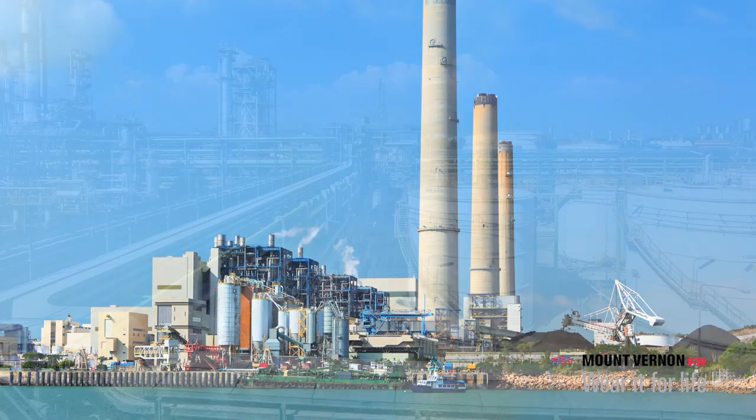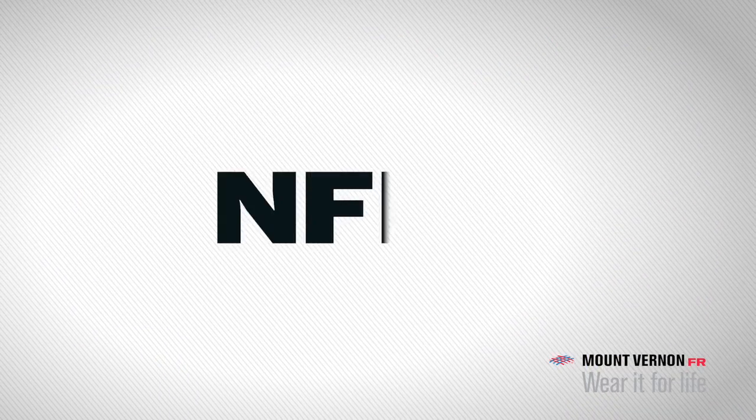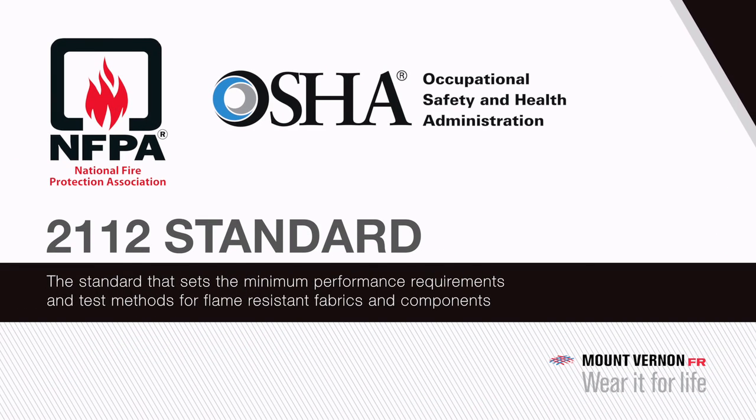In this video, we are going to explain the various parts of the industry standard for protective garments. This standard is recognized by OSHA and across industries as the standard that sets the minimum performance requirements and test methods for flame-resistant fabrics and components.